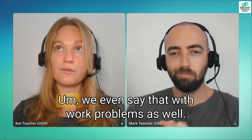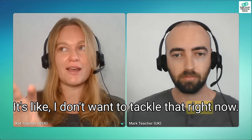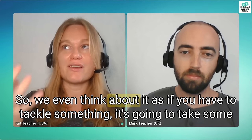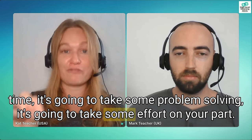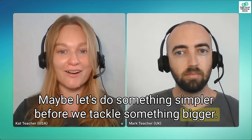Do people say that in the States? Yes, absolutely. We even say that with work problems — like 'I don't want to tackle that right now, let's do something simpler.' We think about it as: if you have to tackle something, it's going to take some time, some problem solving, some effort on your part. Maybe let's do something simpler before we tackle something bigger.